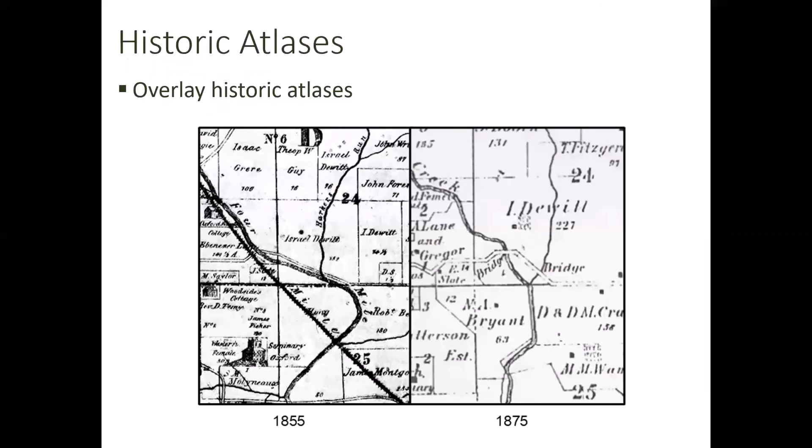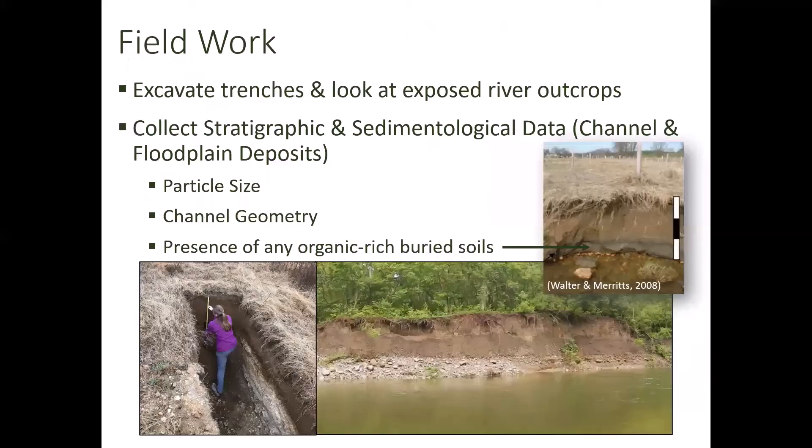We also used historic atlases and overlaid them on that base map to see where the stream was at certain periods of time, based on our written record going back to 1836. Then — my favorite part — the fieldwork. We excavated trenches and looked at exposed river outcrops. We collected stratigraphic and sedimentological data from both channel and floodplain deposits, including particle size, channel geometry, and the presence of any organic-rich buried soils that could indicate wetlands.